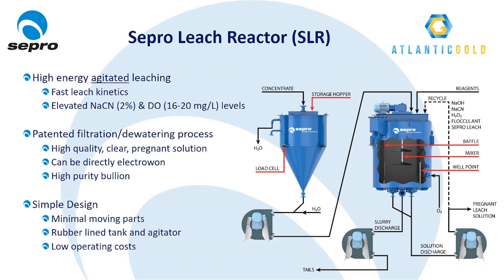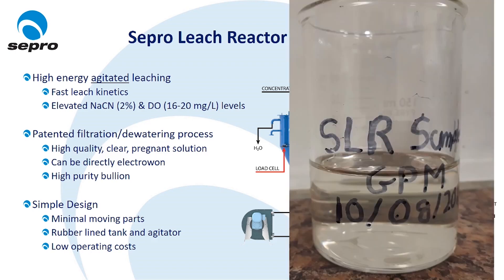The other unique feature of the SLR is Sepro's patented drainage and filtration process. Essentially, the solid-liquid separation step is conducted within the leach vessel, with the reactor discharge being a clear, high-quality, directly electrowinnable pregnant leach solution without the need for any thickeners, clarifiers, or other filtration equipment.